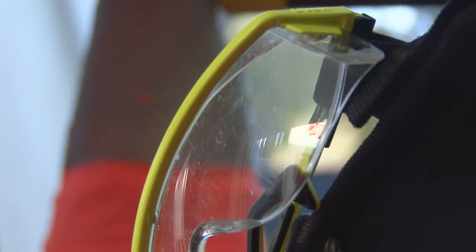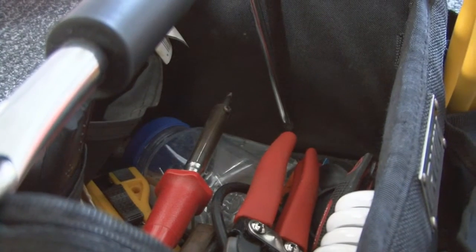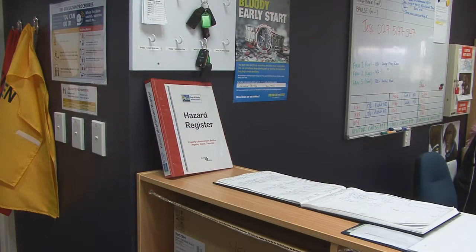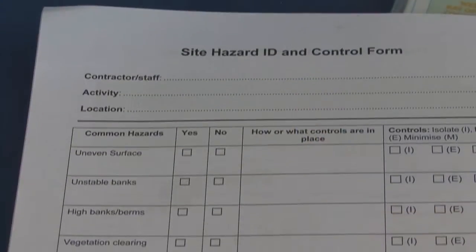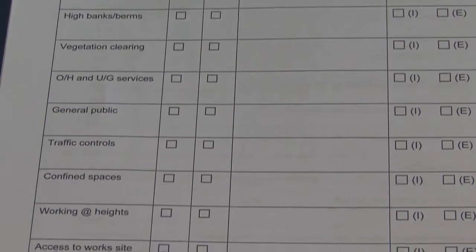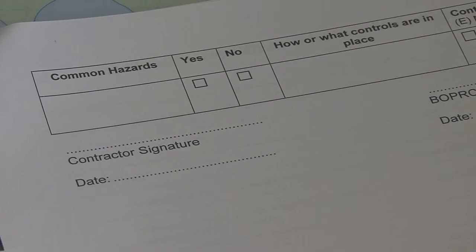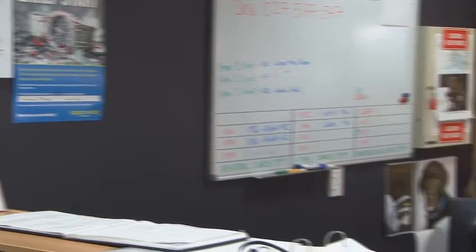You will be expected to wear the appropriate personal protective equipment at all times while carrying out any hazardous tasks. Also located at reception or on level 4 of Regional House are hazard ID control forms. If you notice any hazards while on site, you are required to report them to your site contact and fill in one of these forms so the hazard can be recorded in the Site Hazard Register.